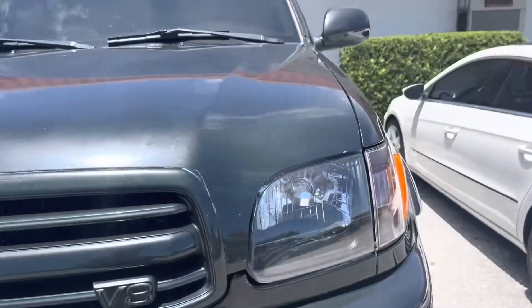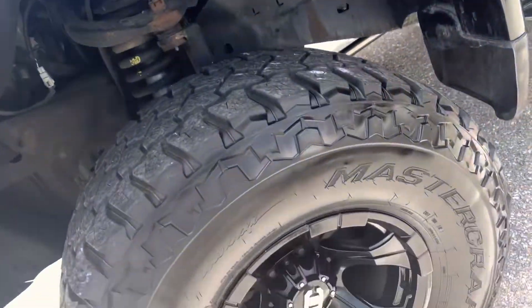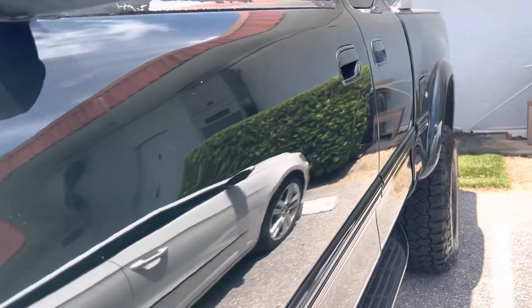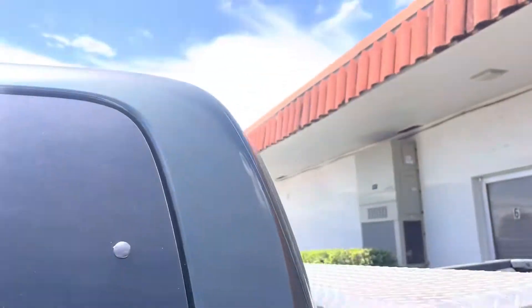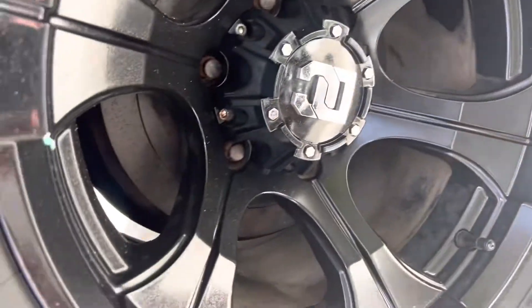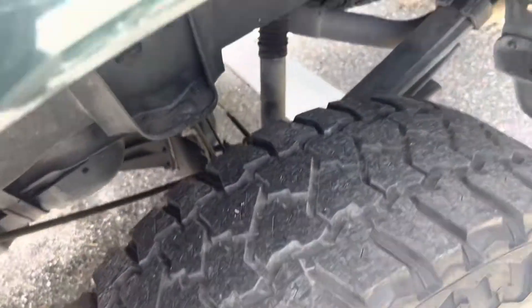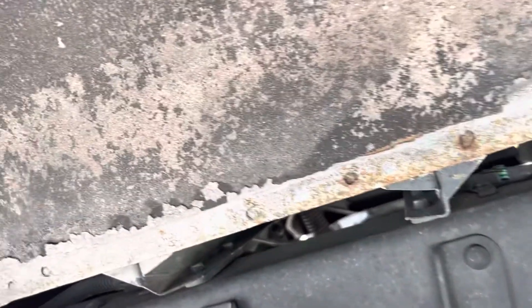Coming around to the driver's side now — we already did the passenger side. Front wheel is in great shape, suspension looks good. Looking down the side of the truck, no big dents or dings in the vehicle — paint's really good. The wheel on the back driver's side looks brand new. These wheels are in great shape with no damage, so this thing definitely wasn't off-roading a lot.